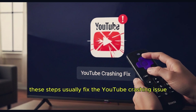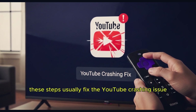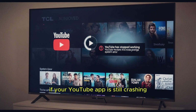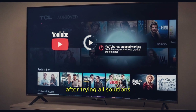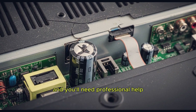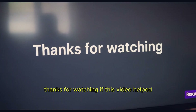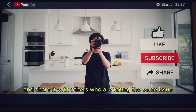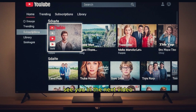And that's it. These steps usually fix the YouTube crashing issue on TCL Roku TVs. If your YouTube app is still crashing after trying all solutions, it might be a hardware issue and you'll need professional help. Thanks for watching. If this video helped, give it a thumbs up, subscribe to my channel, and share it with others who are facing the same issue. See you in the next video.